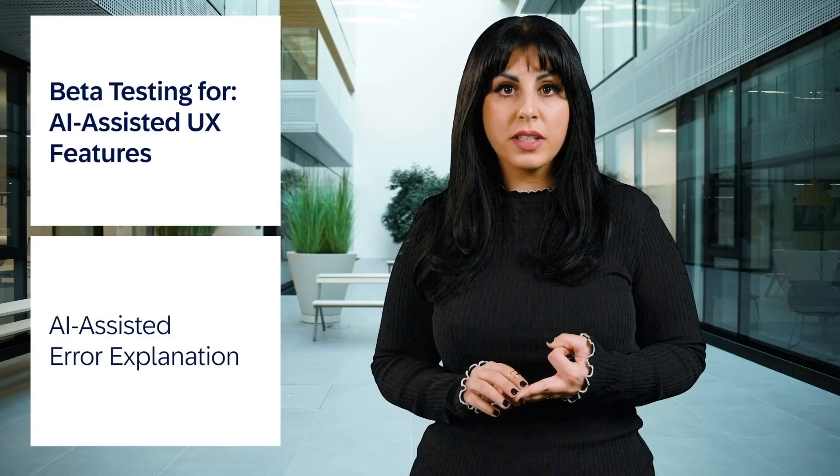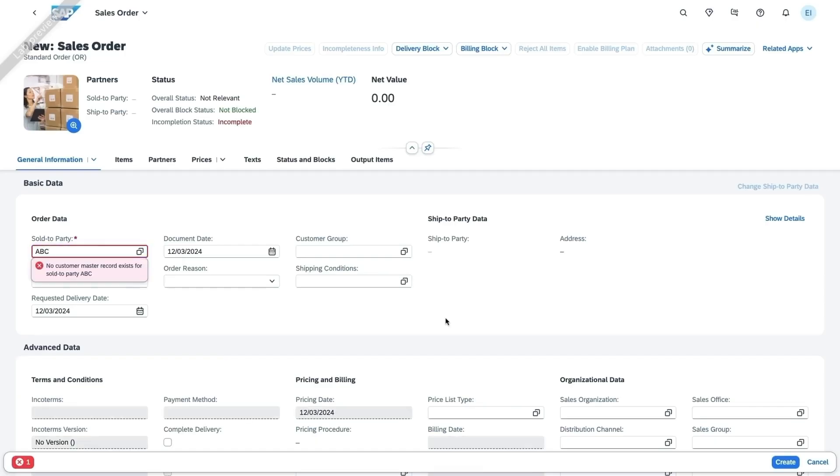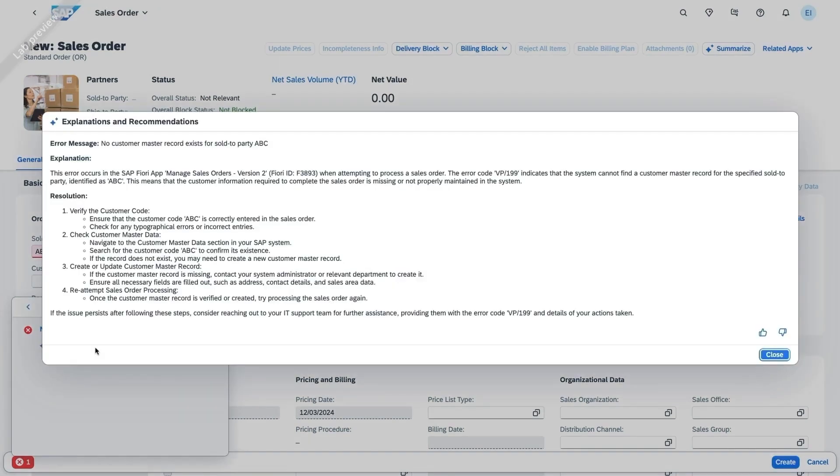And AI-assisted Error Explanation improves error understanding in SAP Fiori elements-based apps by integrating generative AI solutions directly with error displays for immediate, structured insights and recommendations for resolutions.